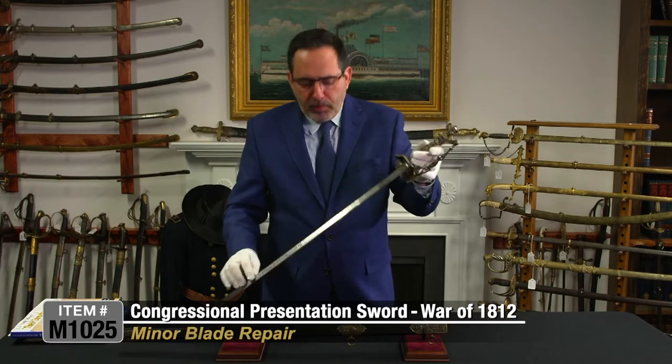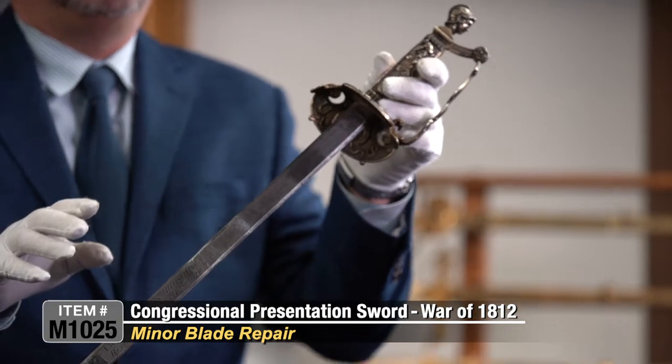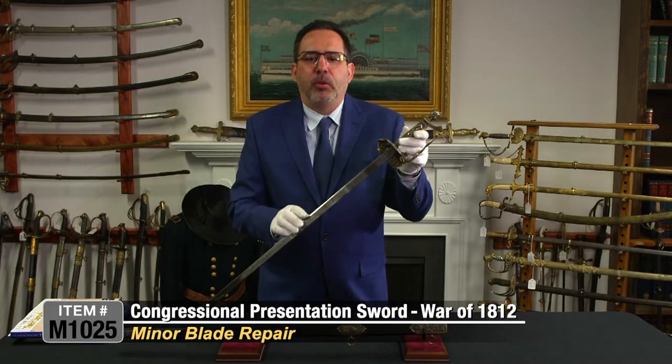The blade does have a repair, which I'll show you right here. But you can really overlook that minor issue because of the historical significance of this sword.